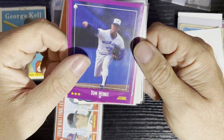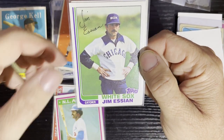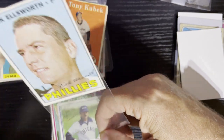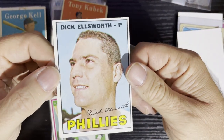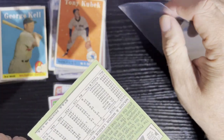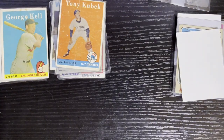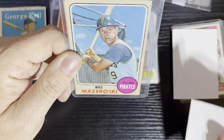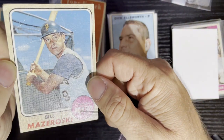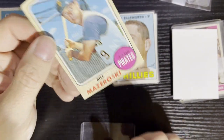Up next we've got a 1988 Score Tom Henke from the Toronto Blue Jays. Then we've got Reggie Smith from 1981, L.A. Dodgers. Jim Eisenreich from 1982, Chicago White Sox. And that last card is going to be 1967 Dick Ellsworth from the Philadelphia Phillies. This would probably be the first passable vintage card — there are some conditioning issues, but no creases. This one looks pretty decent, so we'll take it.